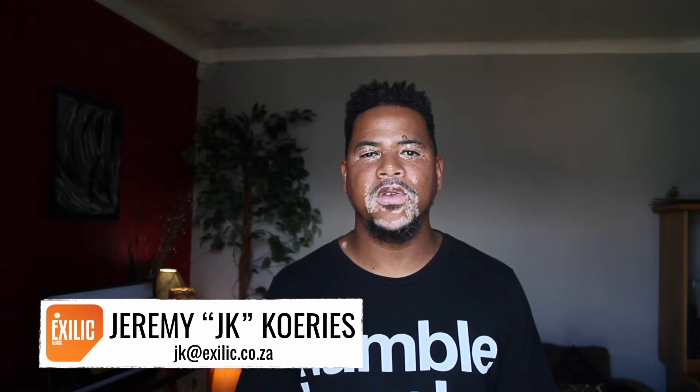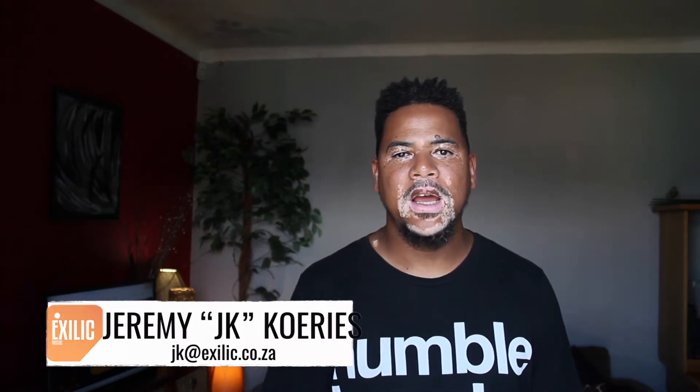Hey everybody, my name is JK Jeremy Kuris from Exilic Music and I'm happy to be back with you again as we present you with another episode in our Producer Files series.